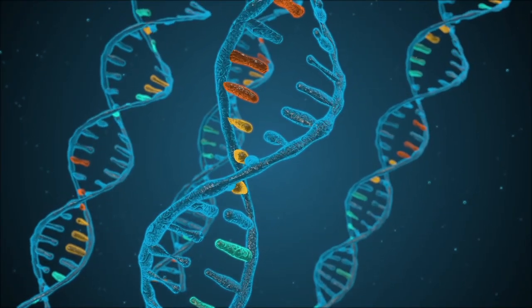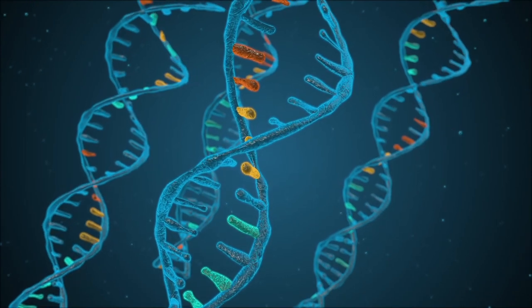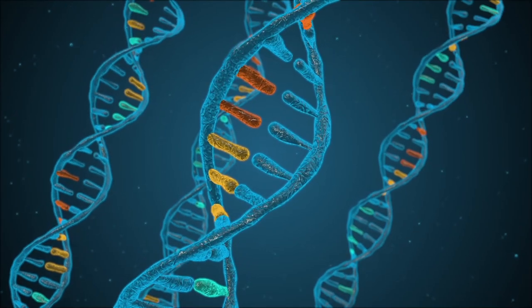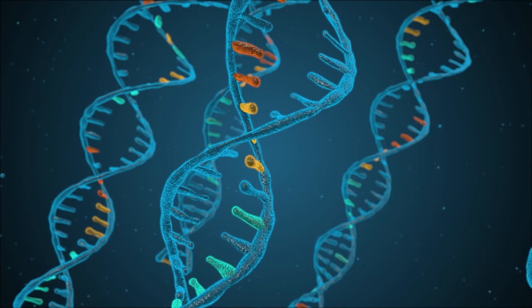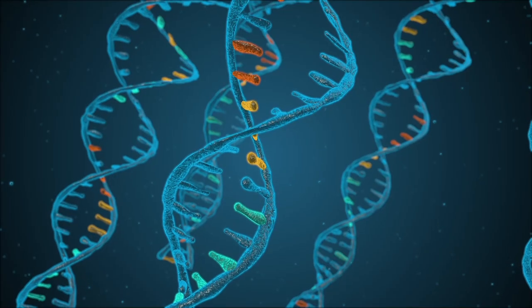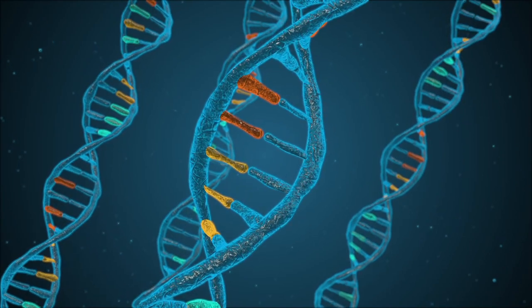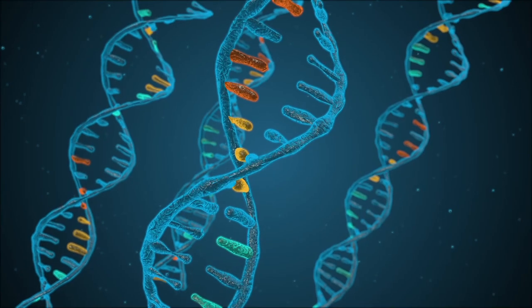Someone might be thinking her hair is long because of genetics — I want to address this. Genetics has nothing to do with length retention, but everything to do with hair color, curl pattern, density, strand thickness, and how fast the hair grows. Even within my own children they have different growth rates. But if your hair grows fast yet it's breaking off just as fast, it's pointless. What matters is being able to retain length.